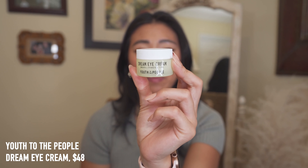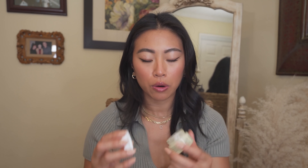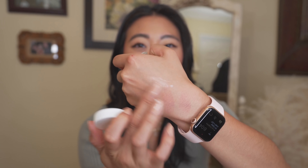Next is the Youth to the People Dream Eye Cream. At first I wasn't sure how I felt about it, but the more I used it the more I kept going back to it. It has a really whipped, super lightweight texture that absorbs so quickly into my under eyes. It's ultra-hydrating and makes my under eyes look really refreshed. It's not as intensely hydrating as some other eye creams I love, but it's a really great lightweight everyday eye cream — the texture is what makes it so special.